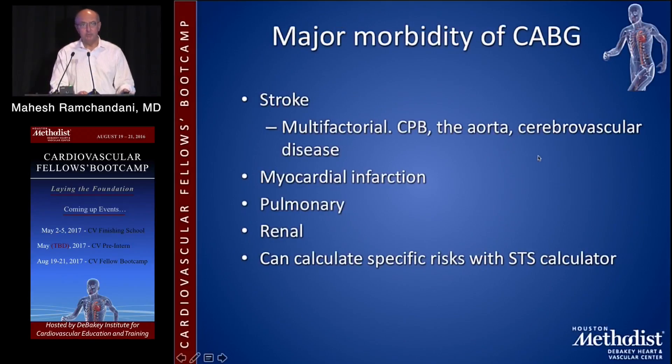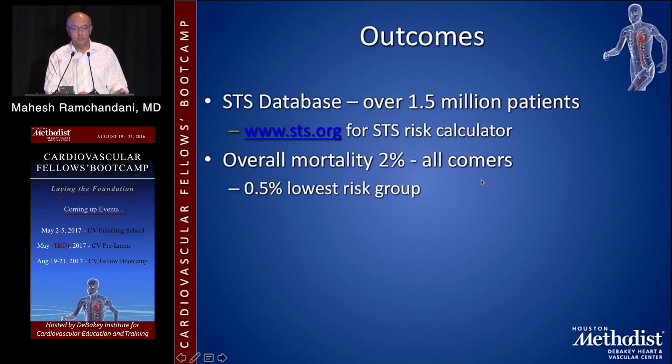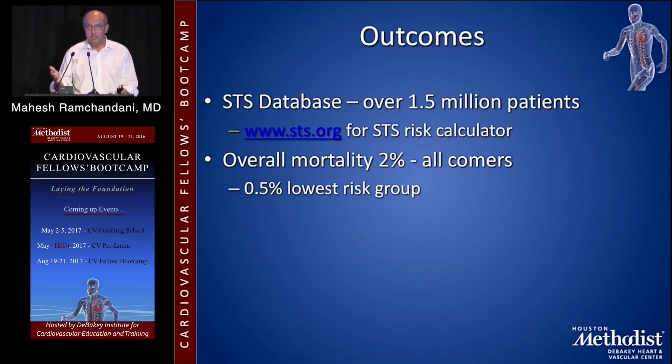The major morbidity of CABG, of course, is stroke, which is multifactorial, as well as myocardial infarction, pulmonary, and renal complications. You can calculate specific risks with the STS calculator, which culls information from the STS database that has over 1.5 million patients — just Google 'STS risk calculator.' The overall mortality is 2% for all comers and about 0.5% in the lowest risk group.